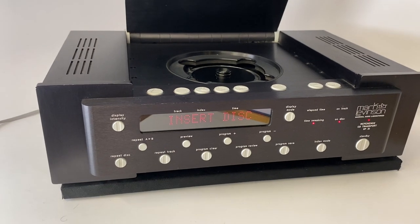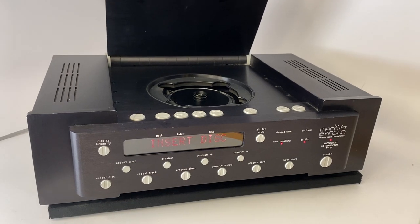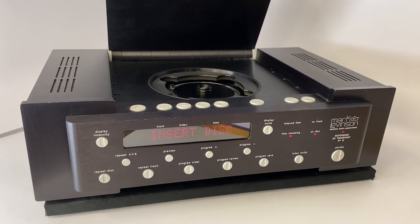So $8,500 in 1992 is about $16,000 today, and if they were able to make something like this it would be well-priced. It features a bunch of neat things.